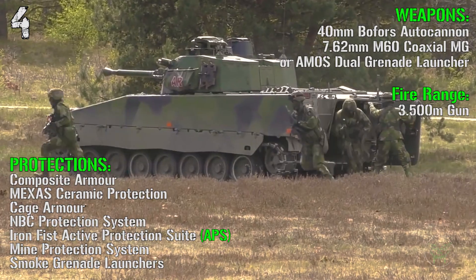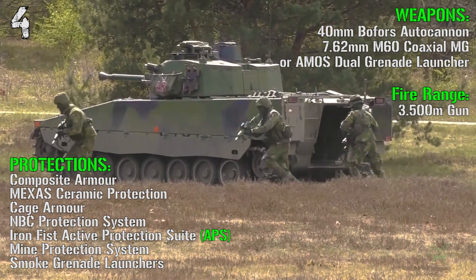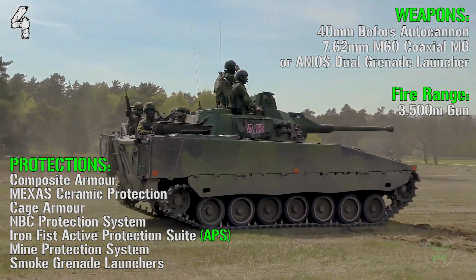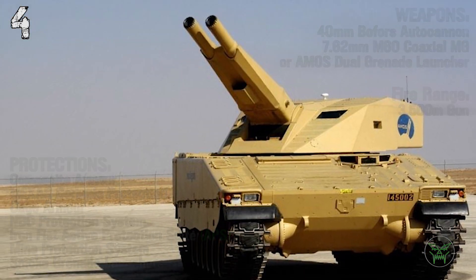For the protections we have composite armor, AMAP ceramic protection, cage armor, NBC protection system, Iron Fist active protection suite, mine protection system, and smoke grenade launchers.